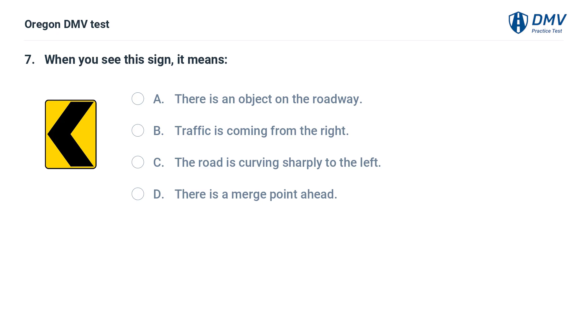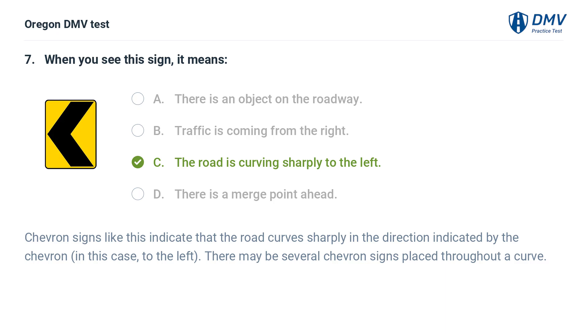When you see this sign, it means: A. There is an object on the roadway. B. Traffic is coming from the right. C. The road is curving sharply to the left. D. There is a merge point ahead. Answer: C. The road is curving sharply to the left. Chevron signs like this indicate that the road curves sharply in the direction indicated by the chevron — in this case, to the left. There may be several chevron signs placed throughout a curve.